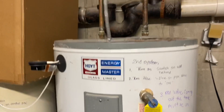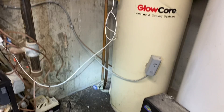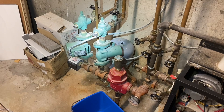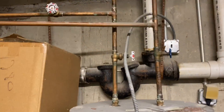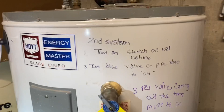We have an electric water heater — looks like a storage tank piped off of it as an indirect. We have a zone off the boiler acting as an indirect, and also tied in this electric water heater with directions if there are problems.